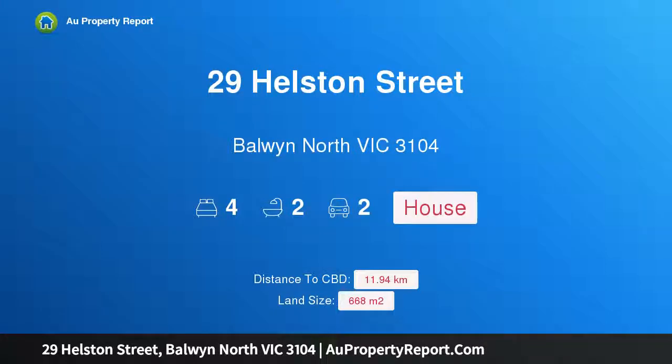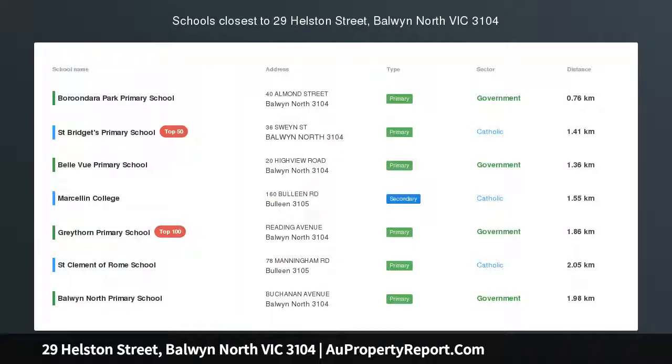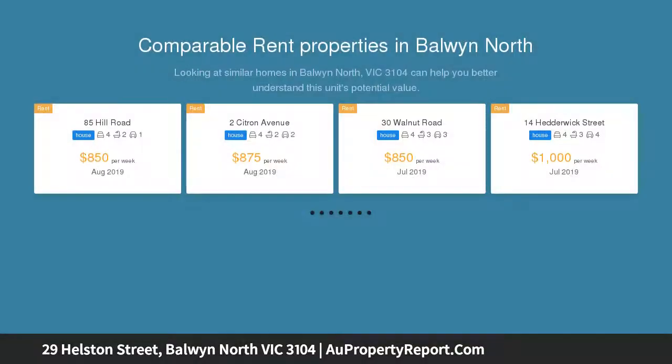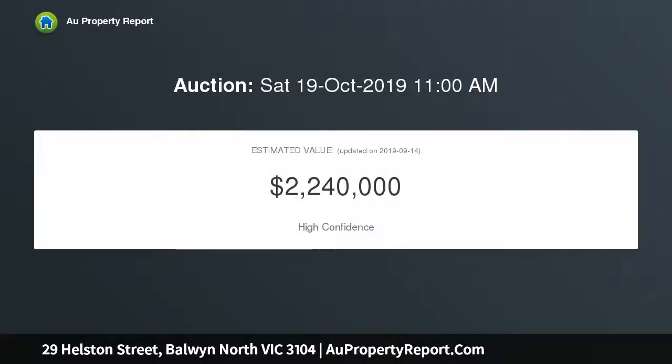Hi, I am glad to introduce property 29 Helston Street, Baldwin North Victoria 3104 — exceptional family living in the VHSZ. Brilliantly located boasting immense street appeal, this contemporary two-story family residence on a 668 SQM approx. allotment offers flexible living in a quiet and tranquil family-friendly street, offering an outstanding lifestyle choice in the highly regarded Baldwin High School zone.